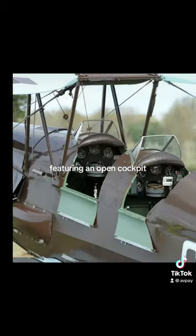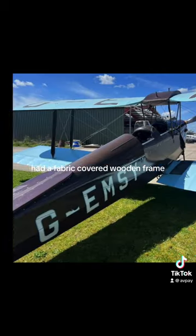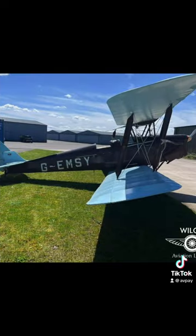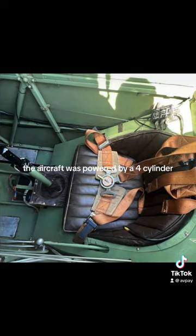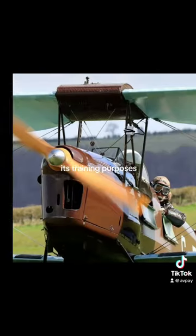Featuring an open cockpit, the aircraft sat both the pilot and instructor in tandem configuration. It had a fabric-covered wooden frame with wings that could be folded for easy storage and transportation. The aircraft was powered by a four-cylinder air-cooled de Havilland Gypsy Major engine, which provided adequate power for its training purposes.